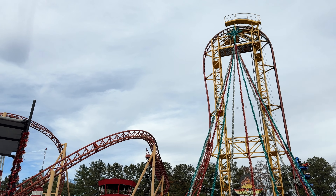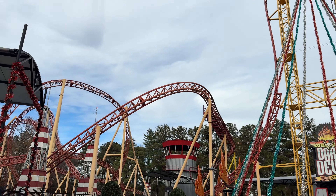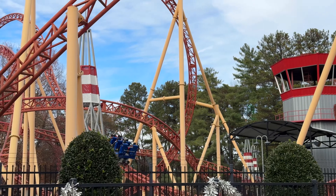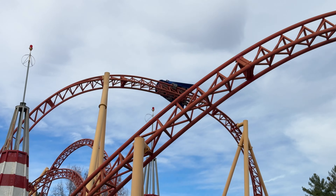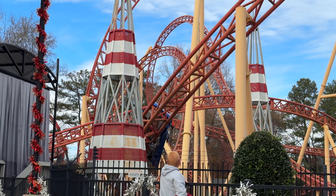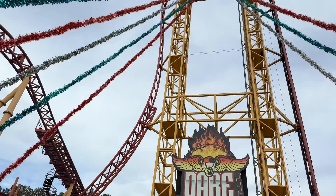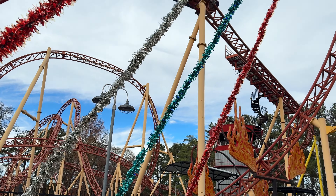Next up the Gerstlauer Eurofighter Daredevil Dive. This actually looks pretty decent — got a vertical drop, a couple inversions. Daredevil Dive was a pretty fun Gerstlauer Eurofighter. The best part is probably the vertical lift and you get some pretty good positives, but it kind of just meanders.